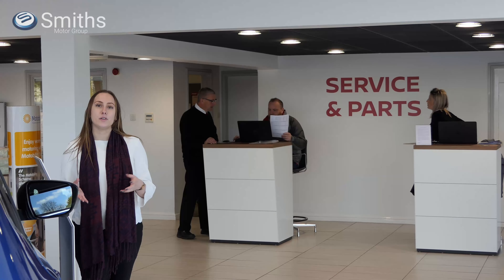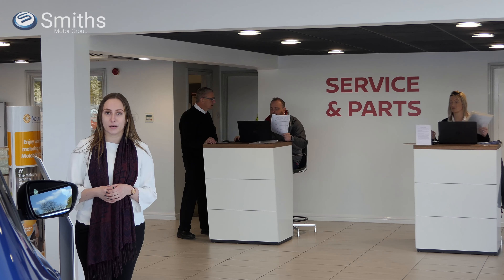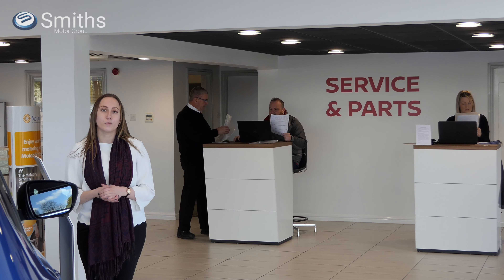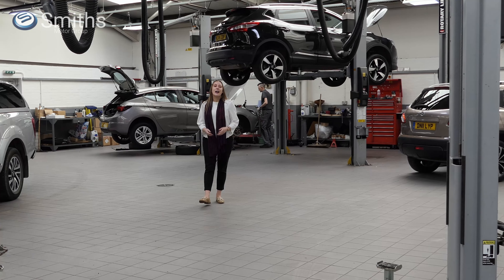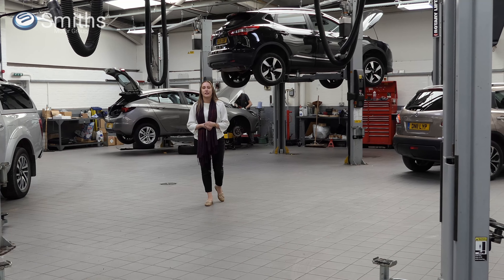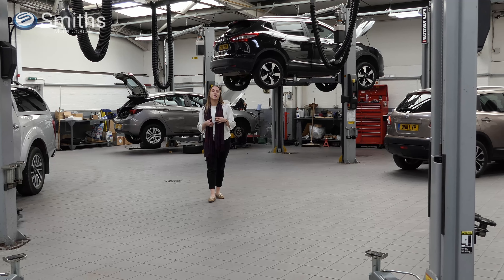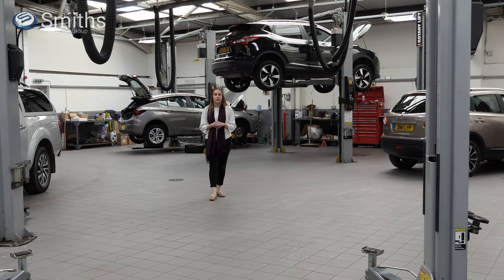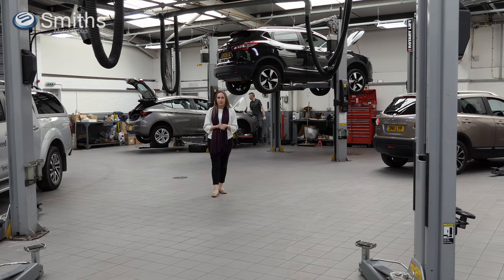From MOTs to oil changes, our fantastic service team are at the ready to keep your car in tip top condition. They'll keep you informed as to what's happening with your car and our transparent pricing means there'll be no nasty surprises when you come to pay the bill. Our technicians have been specially trained by Nissan to ensure the highest quality service and repairs. They have access to the latest tools, specialist diagnostic equipment and genuine Nissan parts. There's really nobody better to look after your Nissan.